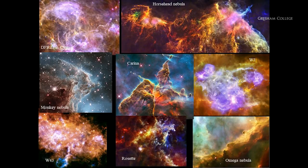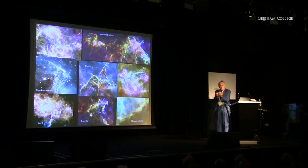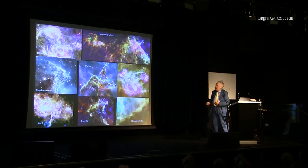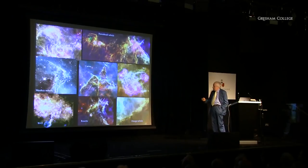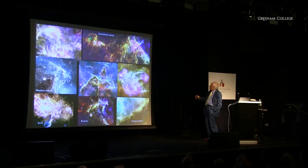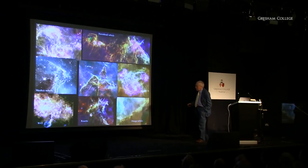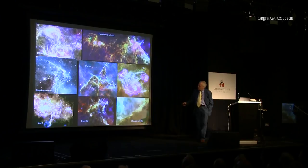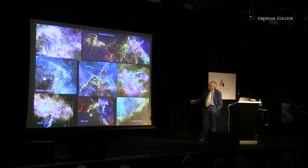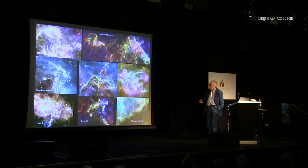You're seeing the process of cloud destruction revealing the stars being born underneath. This nebula is the Horsehead Nebula — if you squint carefully you can see a shape that looks like a horse's head. Over here is the Monkey Nebula. In these regions, stars are heating up and breaking out, and many of the brighter spots in the dark cloud are stars in the process of being born.